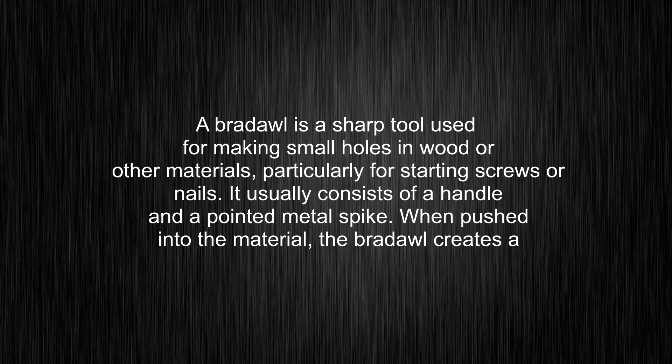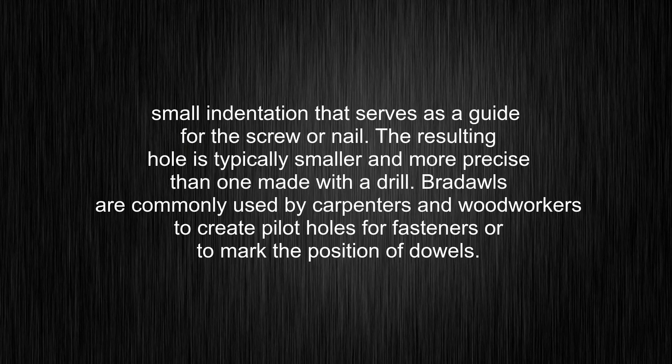A braddle is a sharp tool used for making small holes in wood or other materials, particularly for starting screws or nails. It usually consists of a handle and a pointed metal spike. When pushed into the material, the braddle creates a small indentation that serves as a guide for the screw or nail. The resulting hole is typically smaller and more precise than one made with a drill.